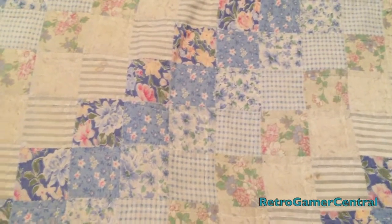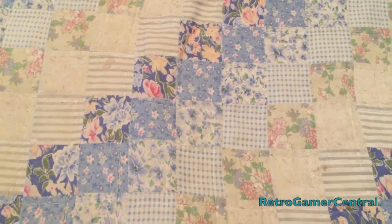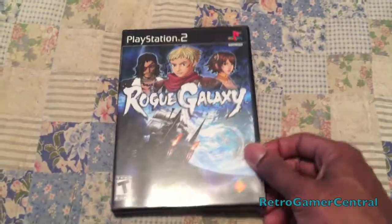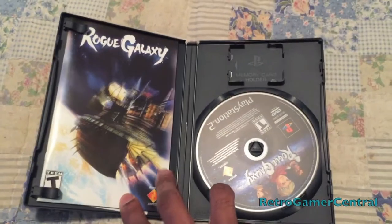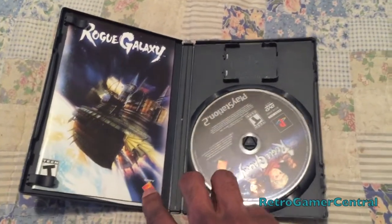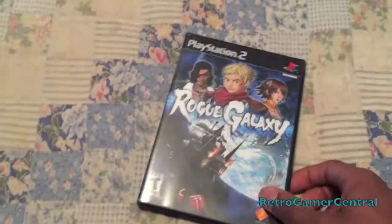Next up, a PlayStation 2 game I've been looking for for some time in good condition — that's Rogue Galaxy. Have to have it. Complete, minty, manual, and disc. Looks great. Cool RPG, heard good stuff about it.